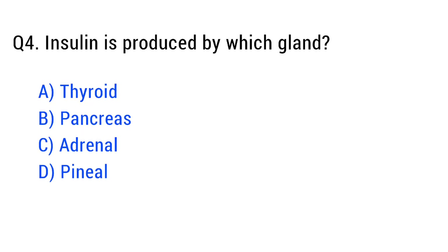Question number four. Insulin is produced by which gland? The right answer is option B: pancreas.